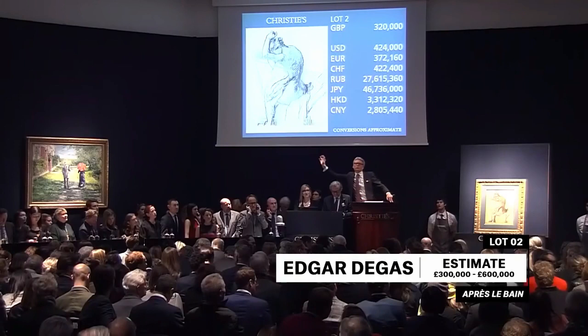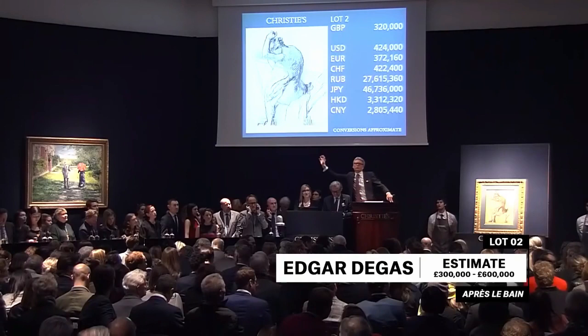320,000 to Connor. Connor Jordan has it at 320 against you in the West Room. The bid is here at 350,000, going on with cyan's bidder. At 350,000 for the Degas. Connor, would you like 380? You are — 380 is bid. 400 will be next. Coming back to the sale room. So you're out as well. It's at 380, 400.